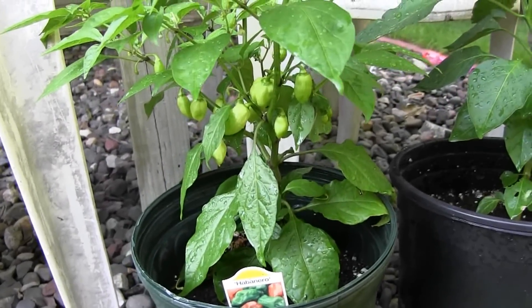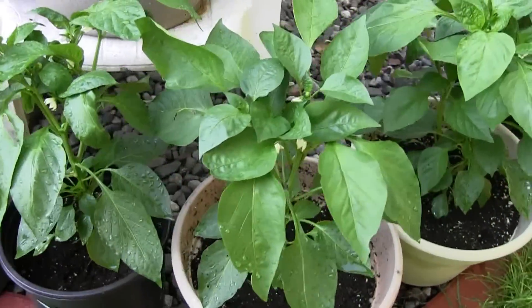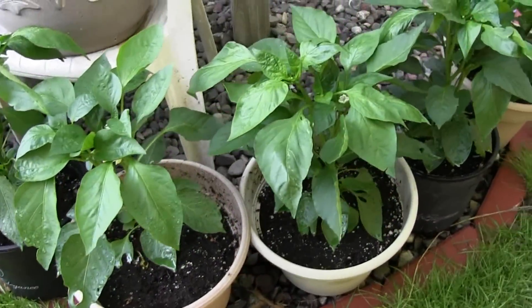But then we get down to where we start to get things a little bit better. Here are the habaneros, which are coming along just fine. Now again, that's followed by just some boring old everyday green peppers going around the edge.